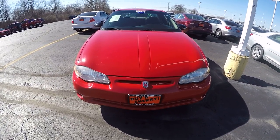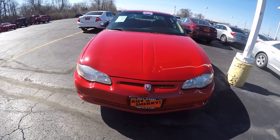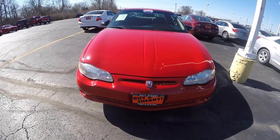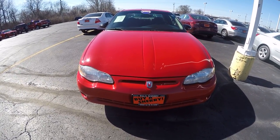Hi folks, Nick Ruiz here at Sherry Chrysler Dodge Jeep Ram and RVs in Pickwell, Ohio. Today I'm showing you a 2003 Monte Carlo, stock number CP15173A.